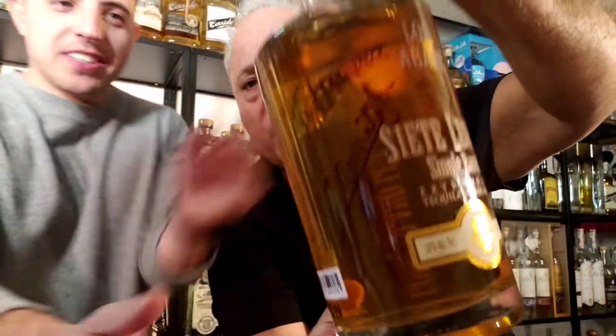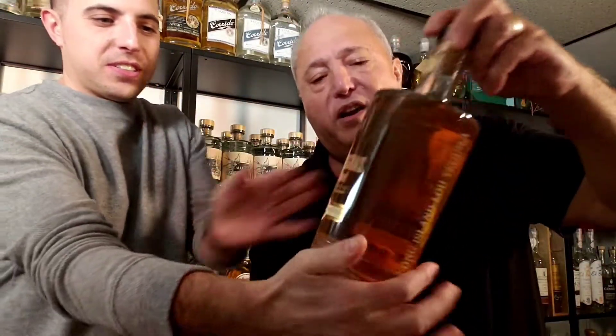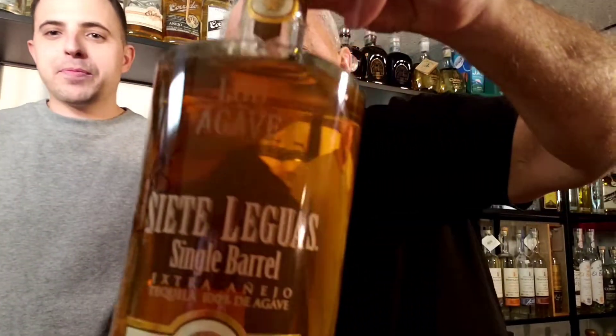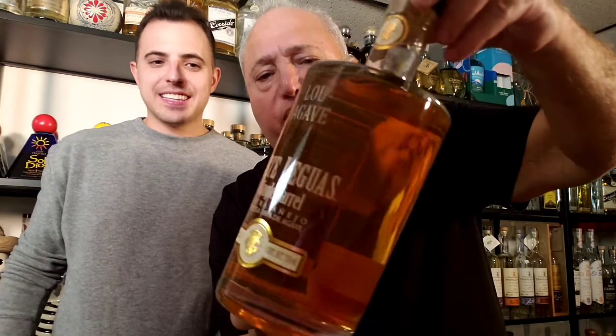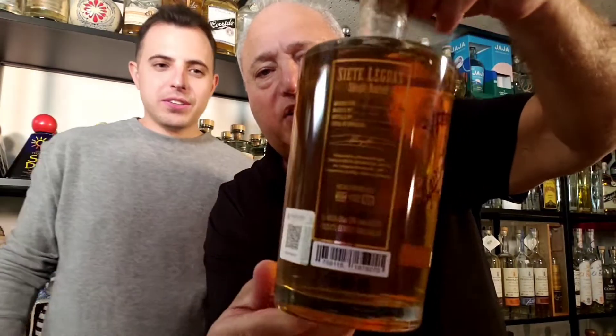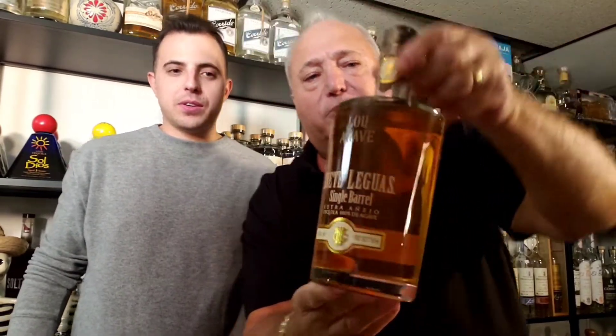And that's what we're going to talk about tonight. This is a signed, autographed, and etched bottle of Long Island Lou Tequila, and then on the front, Lou Agave. I was so touched that they did this for me. My son also got the single barrel. It's a beautiful thing. I love that family.